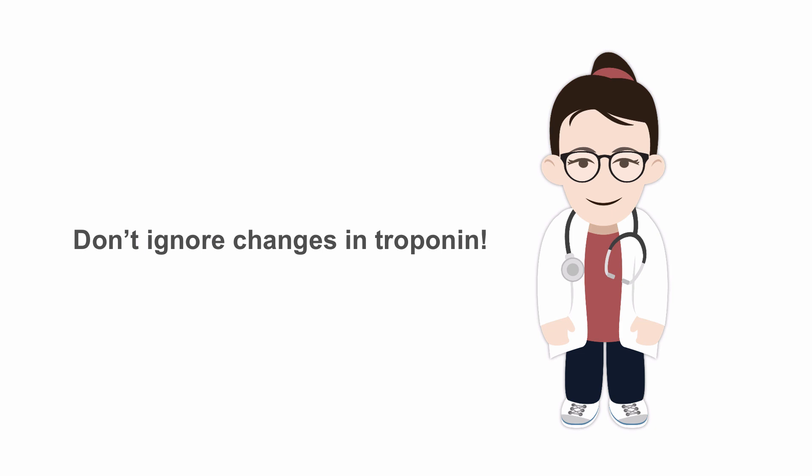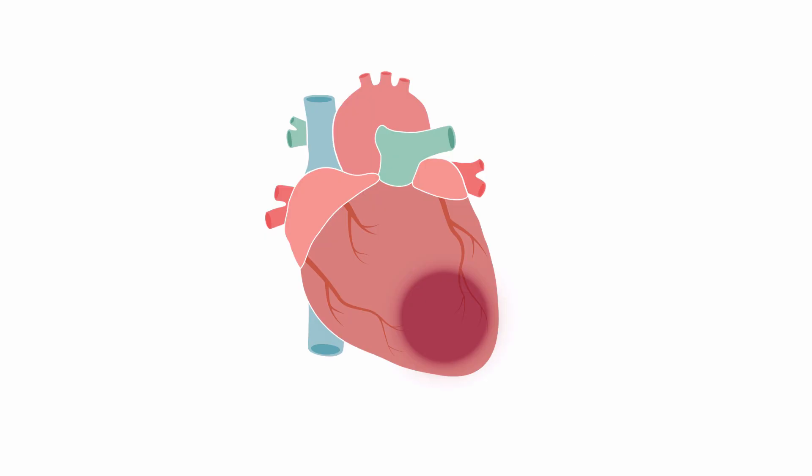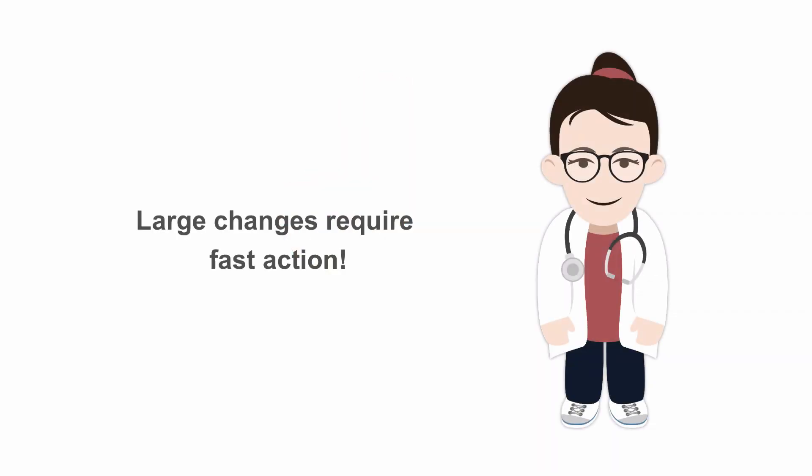So what are the take-home messages? First, don't ignore changes in troponin in patients with chronic kidney disease. These increased troponin levels may represent chronic myocardial damage, and you should definitely check for coronary heart disease. Second, large changes require fast action. If you suspect myocardial infarction and your patient already had increased troponin levels before, check for a change of more than 20% in troponin levels in serial measurements.